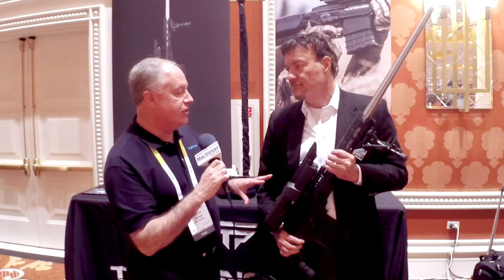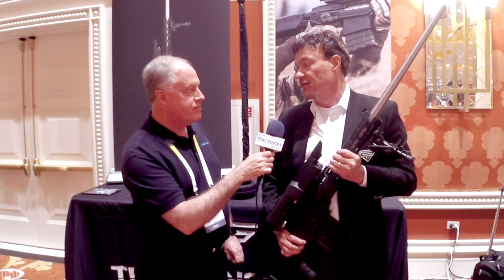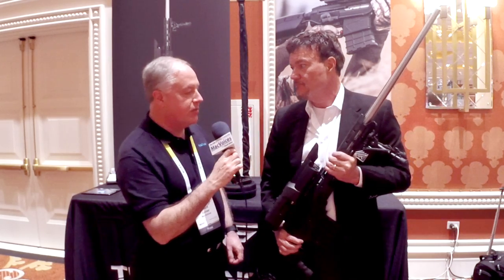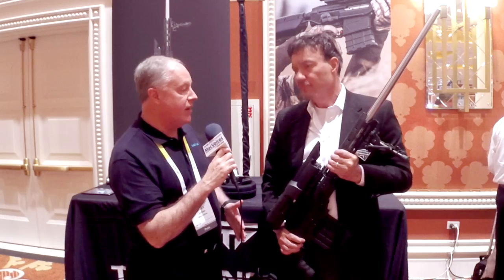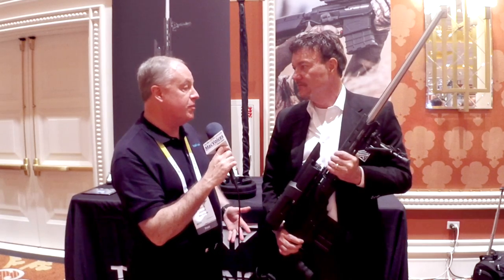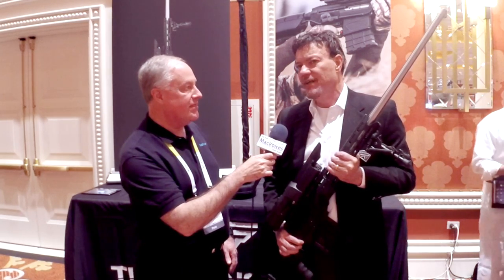I wanted to ask about logging into the gun — is this iPhone dependent, or a complete unit by itself? The gun tethers through your iPhone or smartphone to the internet. If you're not in a 4G or LTE zone, you can use Iridium satellite. A lot of our customers use Iridium satellite when they're in a remote area or in Africa to tether the gun to the internet. Iridium is getting less expensive — it's great technology and works really well with the gun.